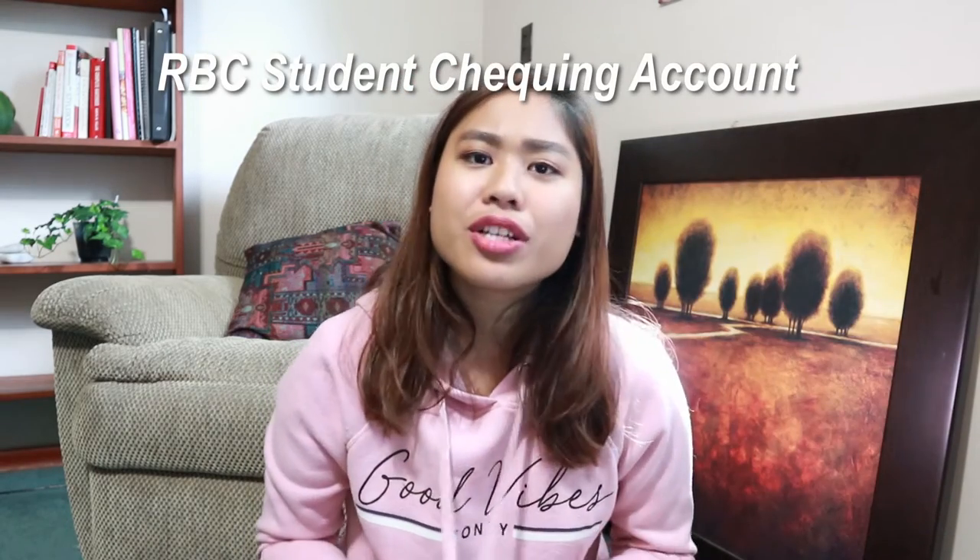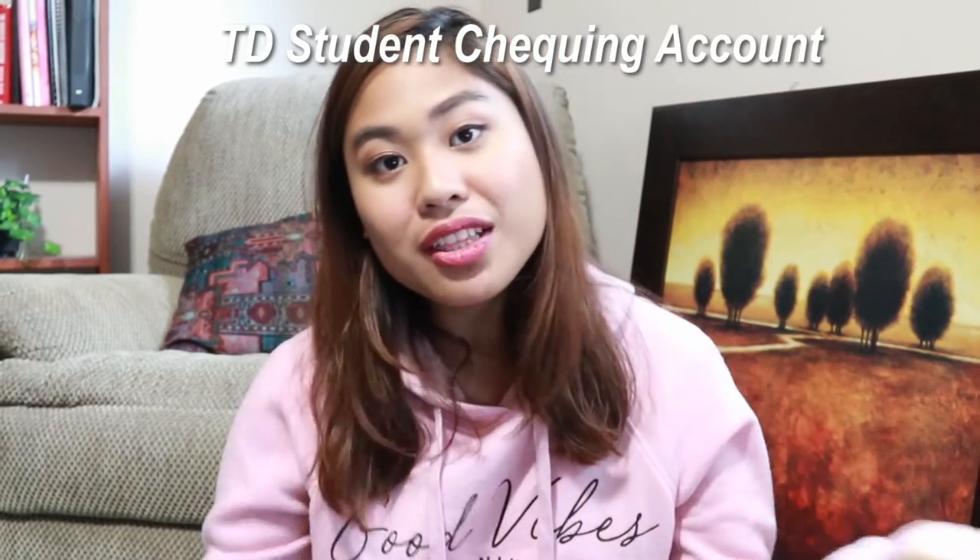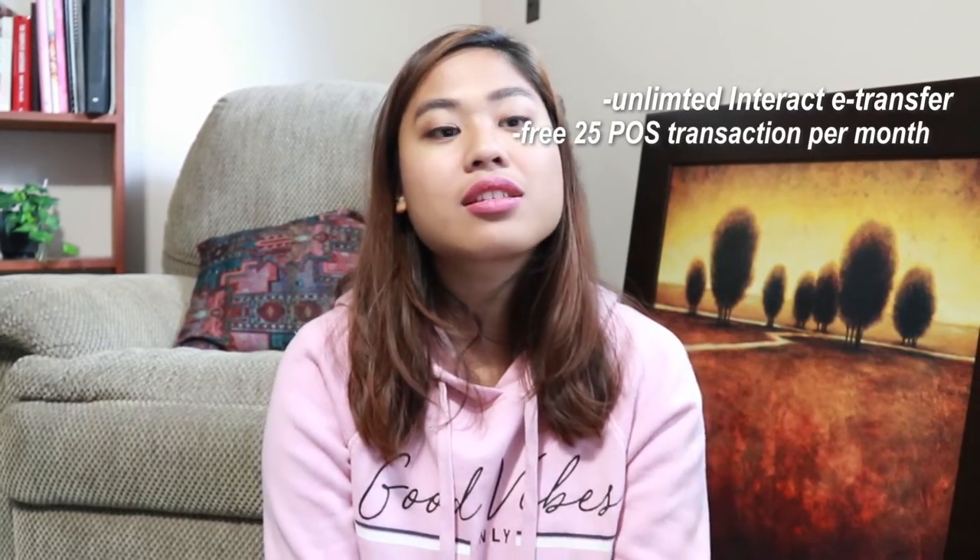Next is RBC, Royal Bank of Canada, which offers an RBC Student Checking Account — and this is the one I'm actually using. The RBC student bank account comes with $60 when you sign up, $25 in free monthly transactions, unlimited Interac e-transfers, and access to over 4,600 ATMs across Canada. The last one is TD Student Checking Account. It has no monthly fee, no minimum balance requirement, unlimited Interac e-transfers, and 25 free point-of-sale transactions every month.